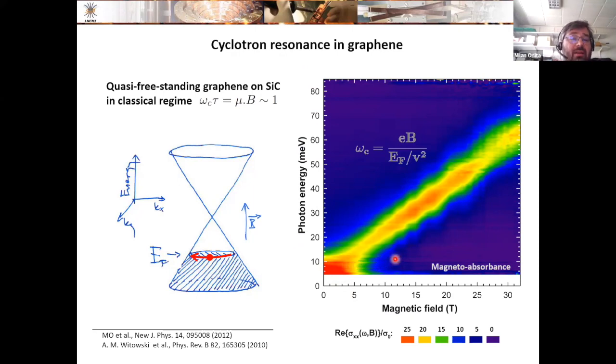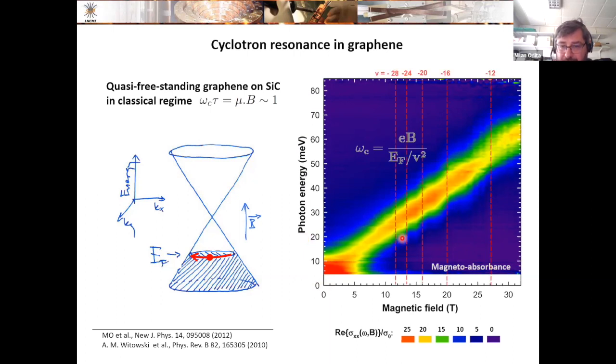Looking more closely at the data, one can notice certain small steps in the response — this is the onset of Landau level quantization. In contrast to parabolic bands, the Landau quantization in a conical band has a significant effect. When a conical band's continuous density of states is transformed into discrete Landau levels by applying a high enough magnetic field, the prescription for the Landau levels follows a square root of B dependence, quite different from the equidistant levels of a parabolic band.